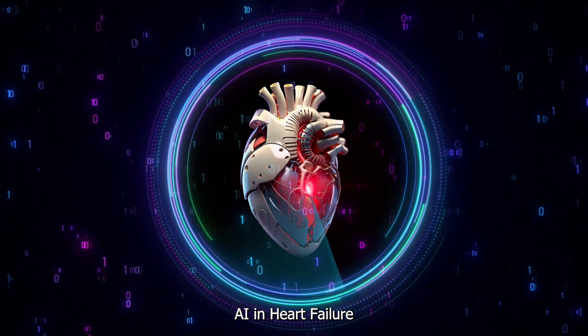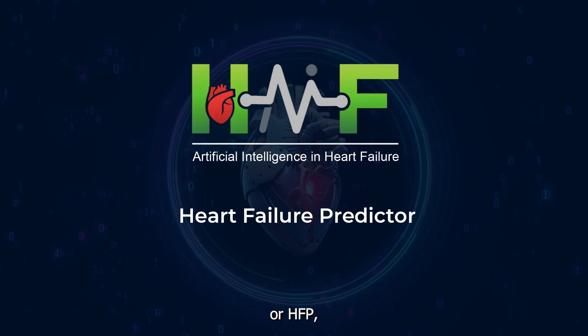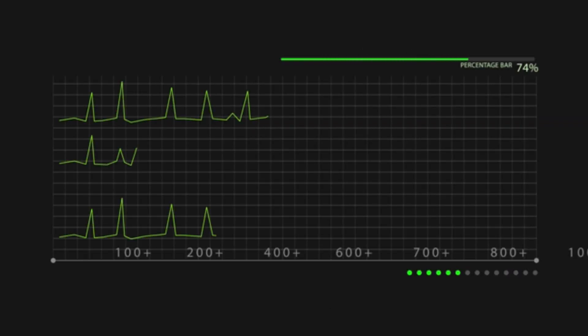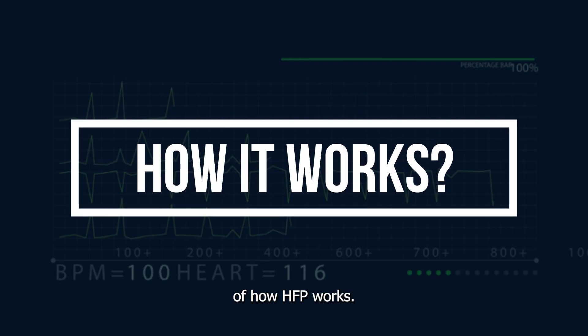AI in Heart Failure, or HALF, has brought the world's first heart failure predictor app, or HFP — a revolutionary tool designed to predict heart failure using ECG data. Today, we will guide you through the simple yet sophisticated process of how HFP works.